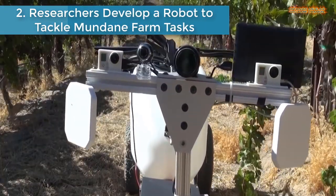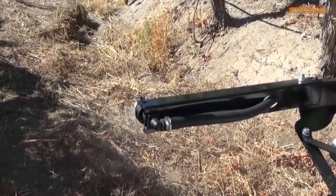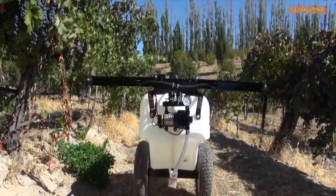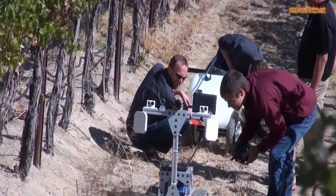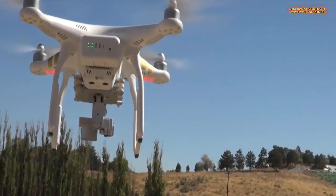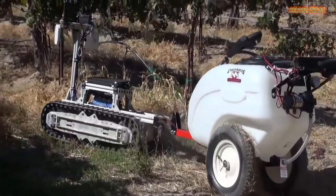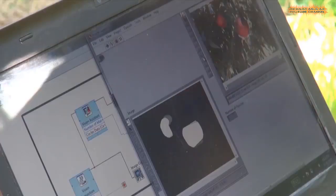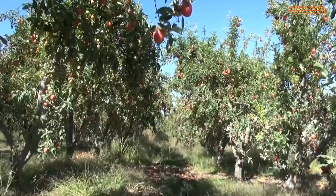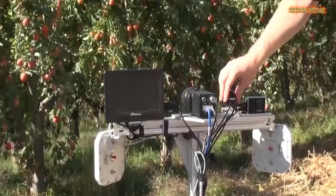Number two is researchers develop a robot to tackle mundane farm tasks. It's called IDABOT and its job is to move through a vineyard or orchard doing the jobs farmers either spend too much time doing or do too much of. IDABOT is a robot that looks like a tank without a turret, armed not with guns, but with cameras and radio frequency sensors. The prototype was developed by an engineering team at Northwest Nazarene University in Nampa, Idaho.